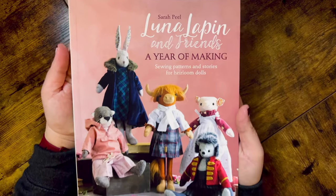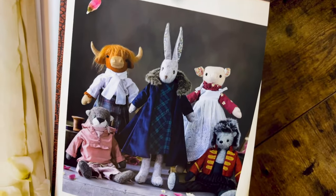Next up we have Luna Lappin and Friends: A Year of Making by Sarah Peel. I saw that Highland cow on the cover and knew I had to make it at one point in my crafting life. Just look at this coat that Luna Lappin is wearing — I think that is so gorgeous. These are definitely like heirloom pieces. I'm hoping that as time goes on and I make more and more of these gorgeous hand-sewn dolls, she and other people will really appreciate the time and beauty that goes into making something like this. I just love it and hope that the things I make will be treasured for years and years.